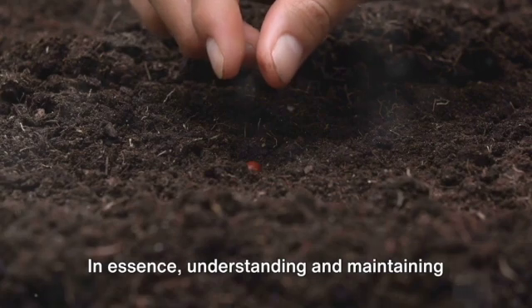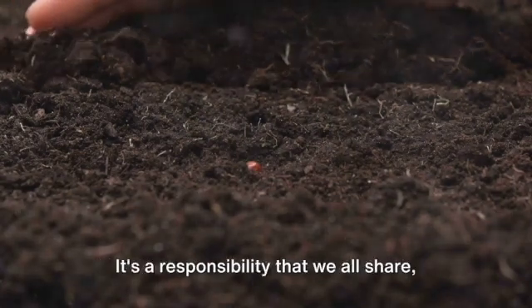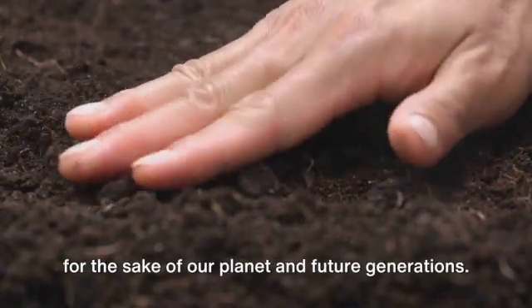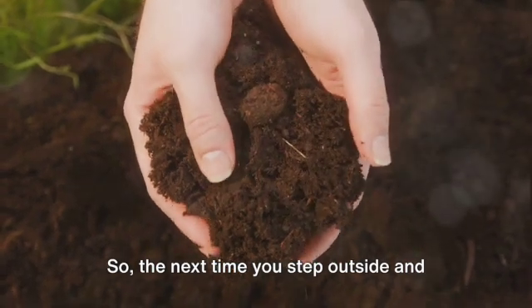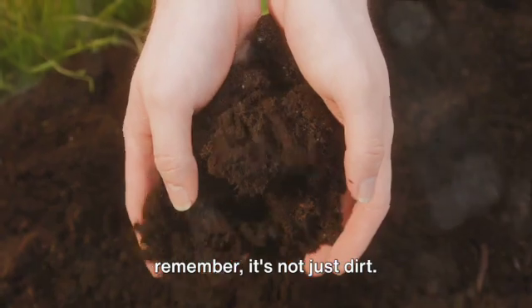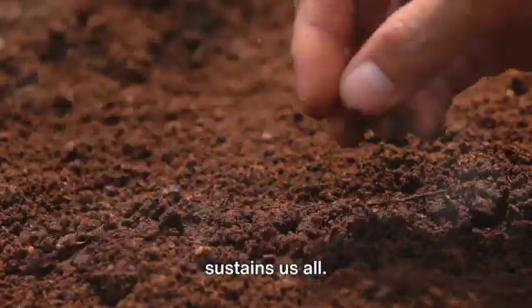In essence, understanding and maintaining soil health is not just for farmers or gardeners. It's a responsibility that we all share, for the sake of our planet and future generations. So the next time you step outside and see the ground beneath your feet, remember, it's not just dirt. It's a living, breathing world that sustains us all.